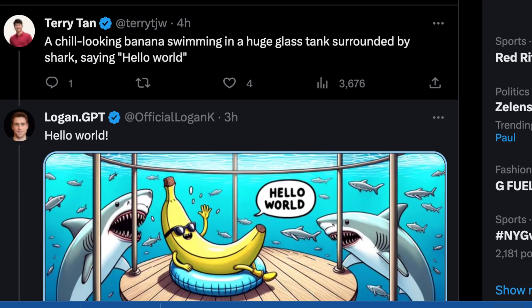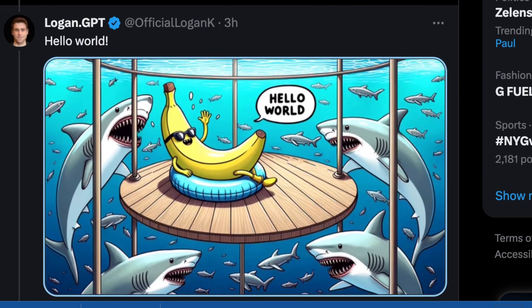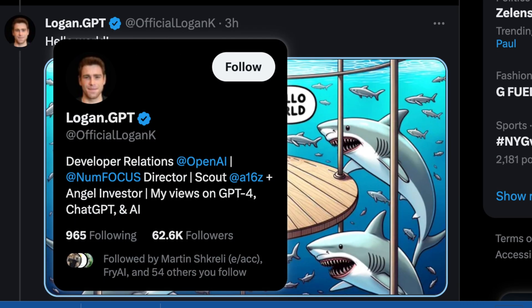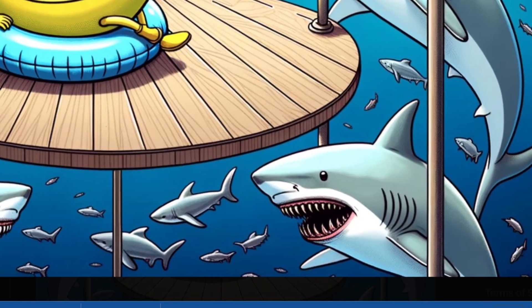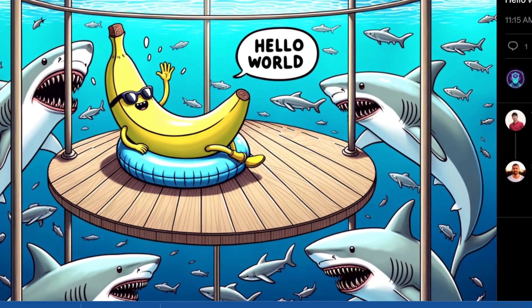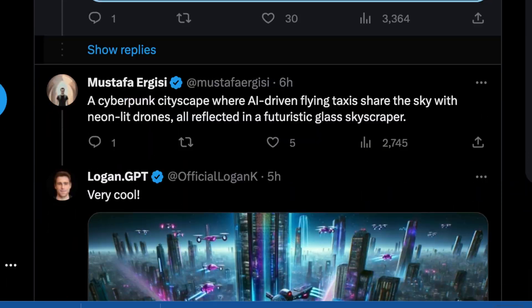Here's another: 'a chill looking banana swimming in a huge glass tank surrounded by a shark saying hello world.' This doesn't have a lot of coherency — it's just throwing a lot of really random entropy at the model. I'd still say it pretty much nailed it. We have a lot of sharks, bars around this vulnerable-looking banana who's underwater yet sitting on a wooden platform. The sharks have managed to get through the bars, but yeah he does look pretty chill, hanging out relative to a huge field of sharks and saying hello world in a speech bubble. The AI pretty much did what the user wanted.